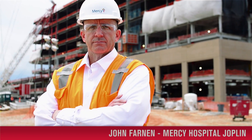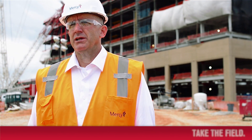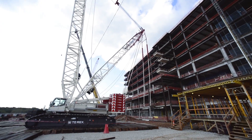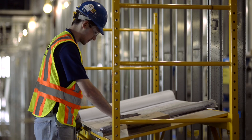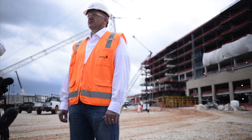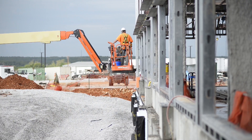Mercy's commitment to this community is that we would rebuild and build better and larger than our existing facility. We were able to develop a lot of standards for Mercy, which will be implemented in all future Mercy projects. So this will be the flagship design for Mercy in the future.